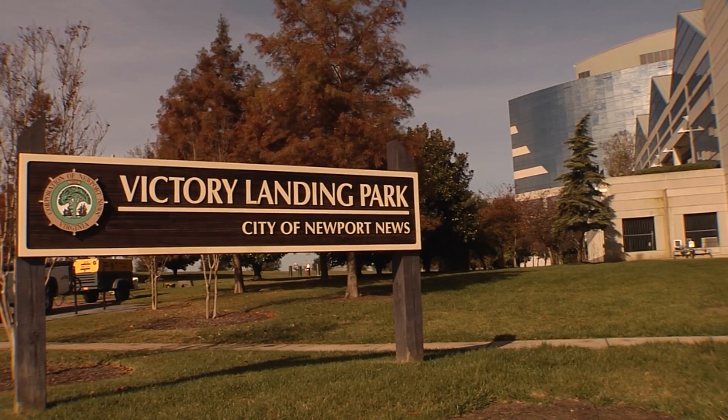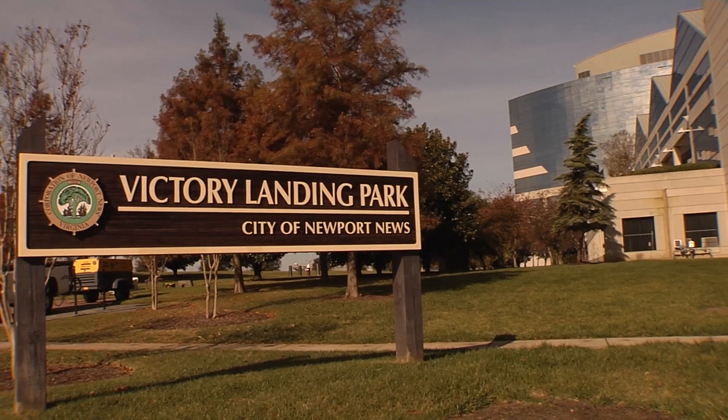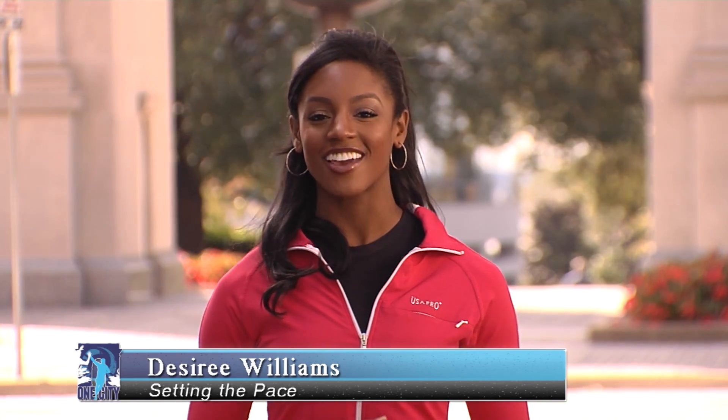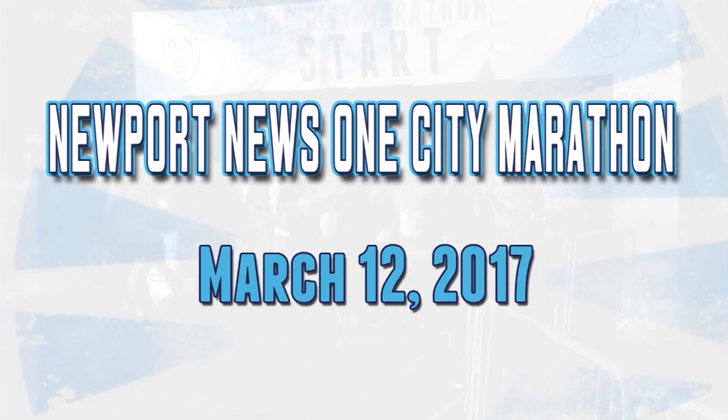Then joining the community at the One City, One Celebration Festival right here in Victory Landing Park. Thanks for watching and as always, stay tuned to NNTV for more news and information on how you can get involved in the Newport News One City Marathon — celebrating that we are one great city.